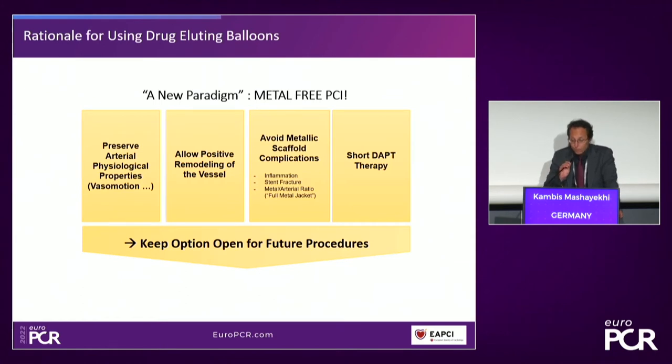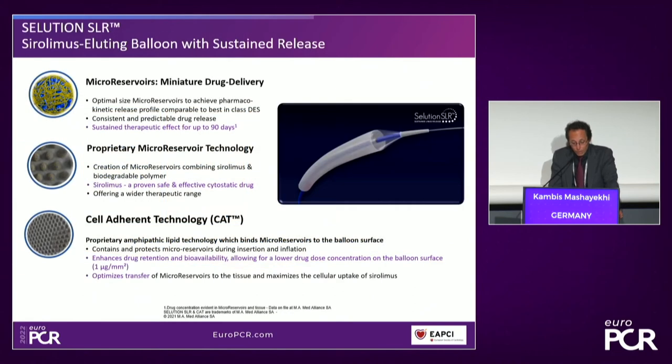There is a new paradigm for metal-free PCI. We are concentrating more and more on that, especially if we have long disease and diffuse lesions, which we see more and more often — also in diabetic patients and patients with chronic total occlusion. The idea is that we preserve arterial physiology, allow positive remodeling of the vessel, avoid metallic scaffold complications, have shorter DAPT, and keep options open for future procedures. Now to the product of the session: the Solution SLR.